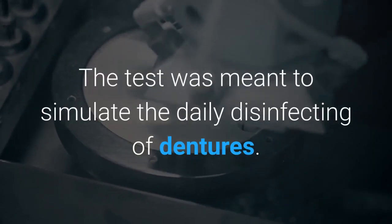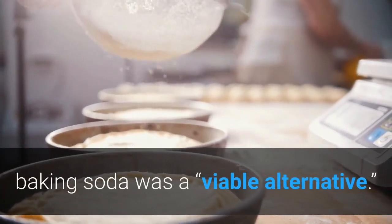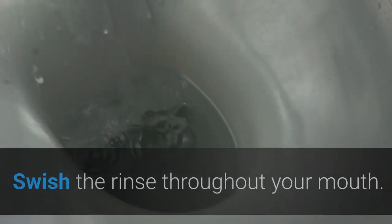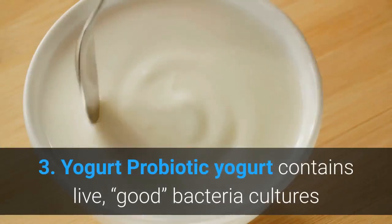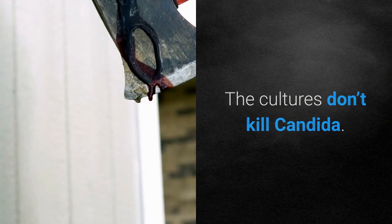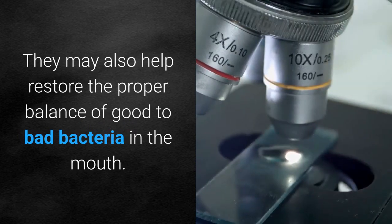Two: Baking soda. Rinsing your mouth with baking soda (sodium bicarbonate) may help treat oral thrush. In a 2009 study, researchers looked at the effectiveness of sodium bicarbonate as a disinfectant of Candida albicans adhered to acrylic resin, simulating the daily disinfecting of dentures. Researchers concluded that although not the most effective form of disinfectant, baking soda was a viable alternative. To use: dissolve one-half teaspoon of baking soda in one cup of warm water, swish throughout your mouth, and spit out.